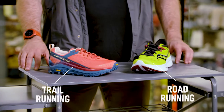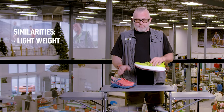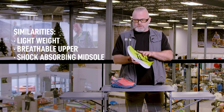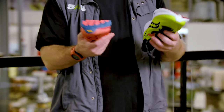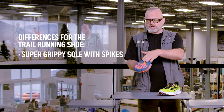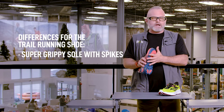When it comes to the difference between trail and road running shoes, first we're going to look at the similarities. They're both really lightweight, they both have a light breathable upper, EVA midsole for shock absorption, but where they become different is in the sole. The trail running shoe is super grippy — this particular one has a Vibram sole for lots of direction in the dirt.